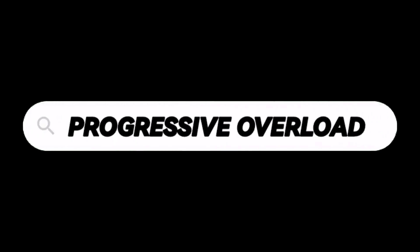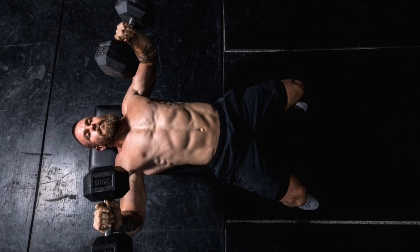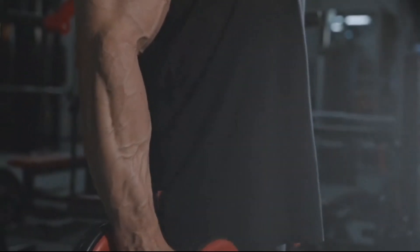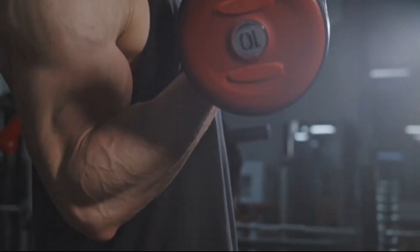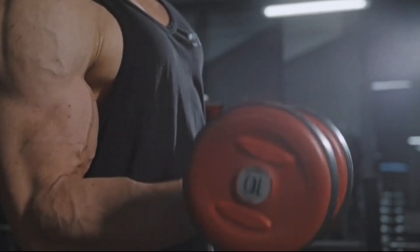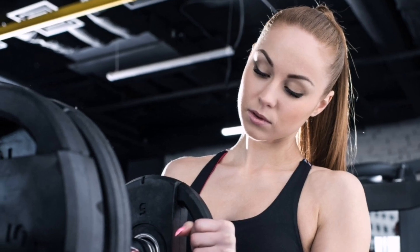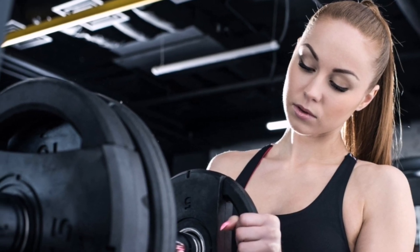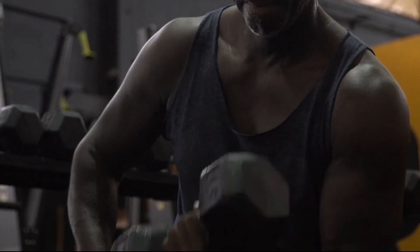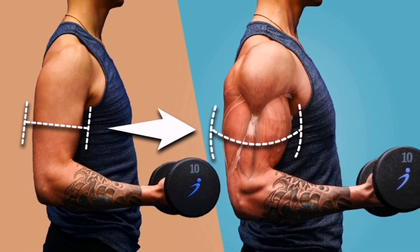Consistent Progressive Overload. Progressive overload is the foundation of muscle growth. To stimulate muscle growth, you need to consciously challenge your muscles by gradually increasing the demand on them. This can be achieved by progressively increasing the weight you lift, the number of repetitions you perform, or the intensity of your workouts. Aim to gradually increase the load or intensity by about 5% every week or two, ensuring that your muscles are constantly pushed beyond their comfort zone.